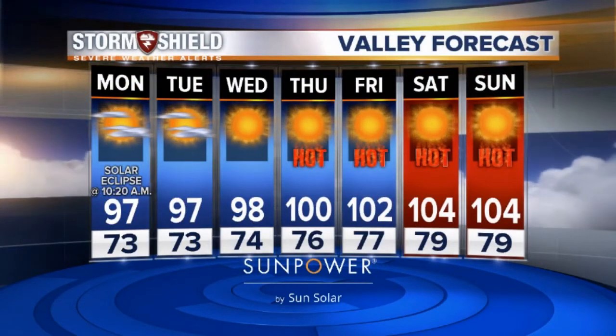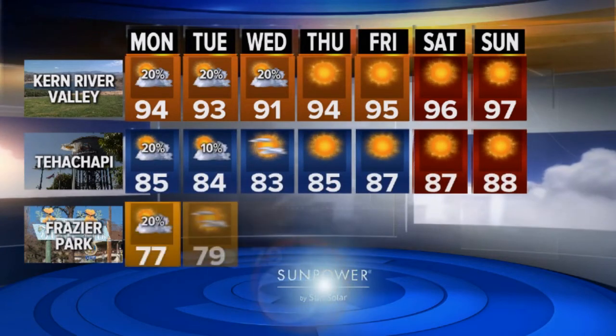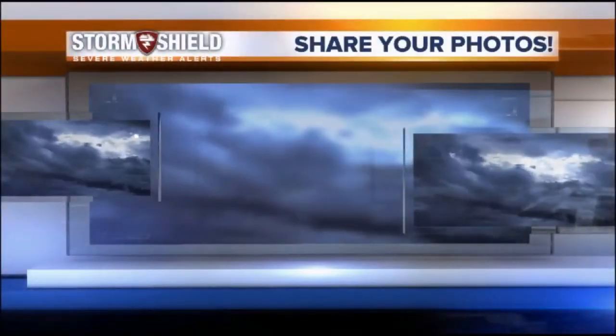Speaking of the 100s, we get those back by Thursday here in Bakersfield. Heat wave number five of the summer looks to return this weekend and last much of next week. In the Kern River Valley, a chance of thunderstorms mainly in the Sierra — just pushing down into your area through Wednesday — then sunny, dry, and stable, turning warmer heading into the weekend. Tatchmey, you're holding onto your 80s for the next week, slowly getting warmer. Frasier Park can cling onto those 70s just until about Wednesday, then you're sunny and dry and warmer with the rest of us.